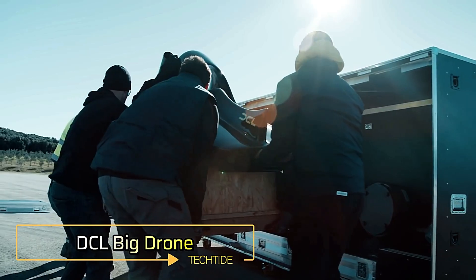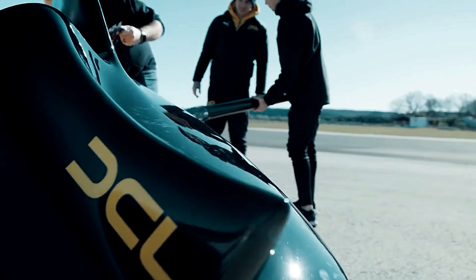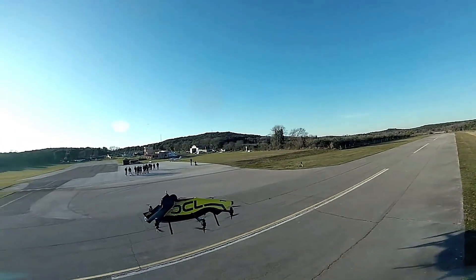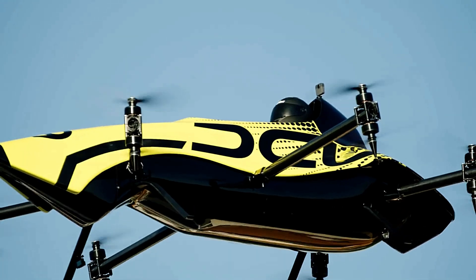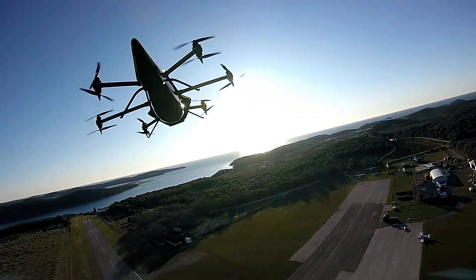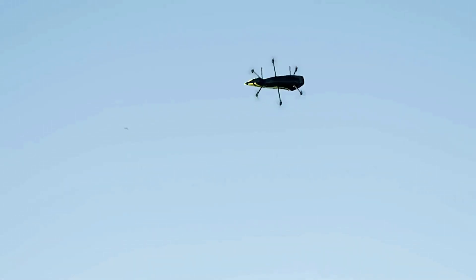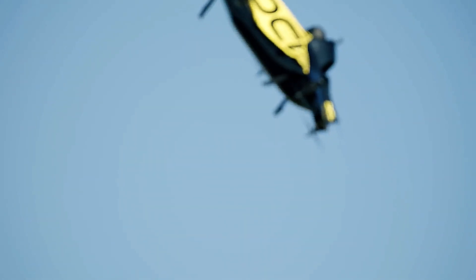The DCL Big Drone is a game-changer in the world of drone racing, blending the best features of large and small drones into a unique flying machine. Designed for epic scale, this drone combines the payload capacity of a larger drone with the agility of a smaller one, creating what can only be described as a flying F1 race car. Powered by a 220-horsepower propulsion system, the drone can reach speeds of up to 87 miles per hour. Its creators, who previously specialized in smaller racing drones, found it challenging to track fast-paced movements at high speeds, so they gradually scaled up, ultimately leading to this high-performance drone.